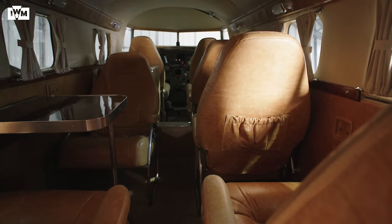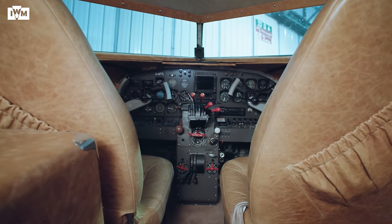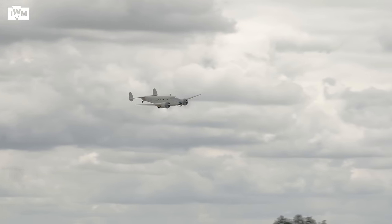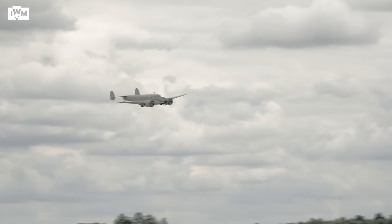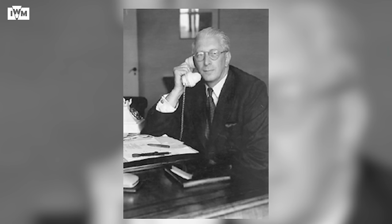The Lockheed 12 was equipped with six luxurious and comfortable seats and a lavatory in the rear of the aircraft. Capitalising on the innovations of the time, the aircraft was also quite fast with a reasonable range for flying corporate passengers across the US. There are many myths and legends that have built up around this aircraft, but a name that will always be associated with this particular Lockheed 12 is Sydney Cotton.